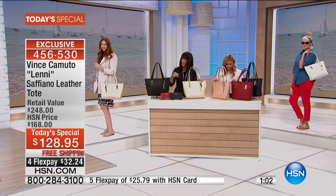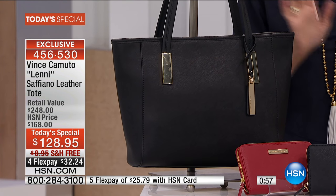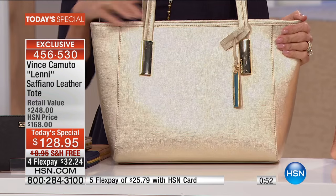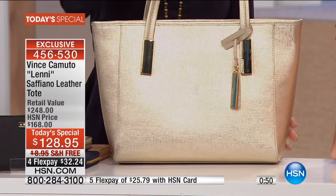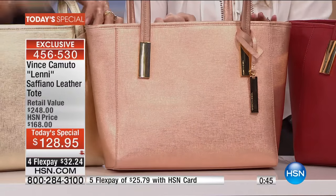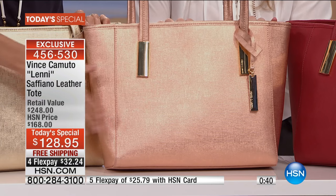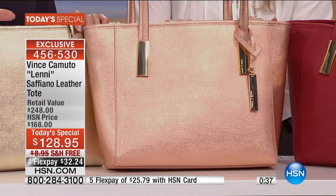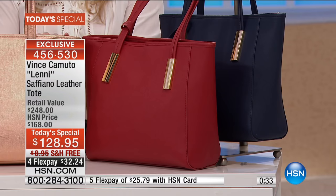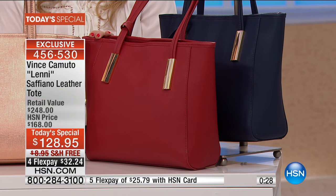So we'll go over the colors once more before we run out of time. We have it, of course, in the black. We have it available in this gold — this gold is just so gorgeous. And then next to it, the rose gold side by side. We now have the final 200 for the entire country in rose gold. The rose and the regular gold are the only two that are metallic; all the rest are in a matte. The habanero red — 130, the final 130 left. Behind it, the navy blue.